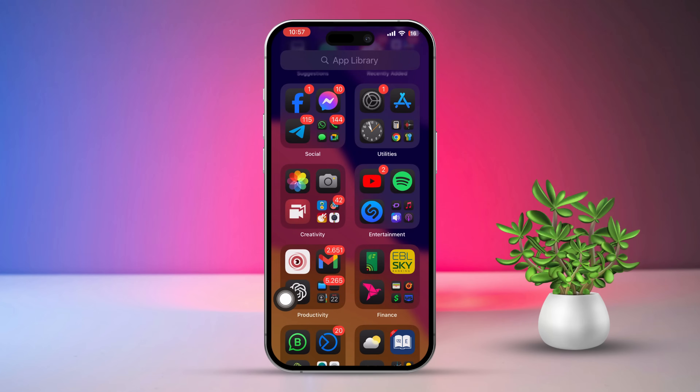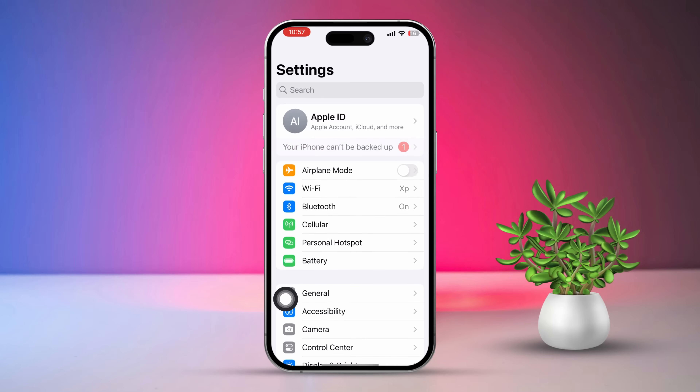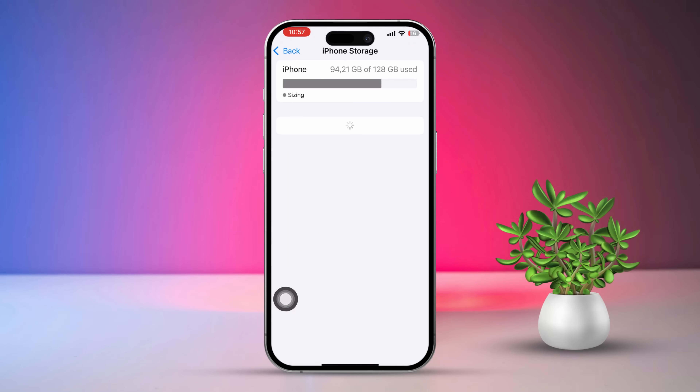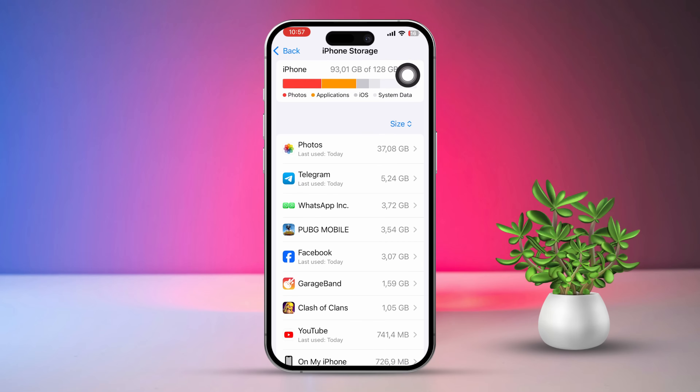Solution 3: Check available storage. In Settings, scroll down and tap on General, then tap on iPhone Storage. Make sure you have enough free space for new app downloads and installation. If your storage is low, consider removing some unused apps or files.